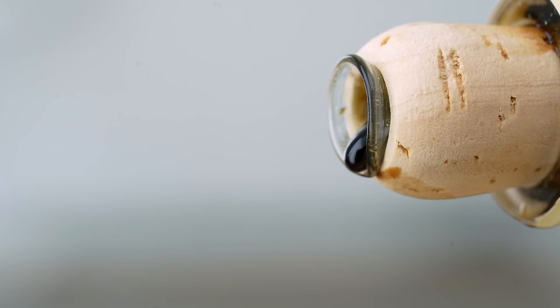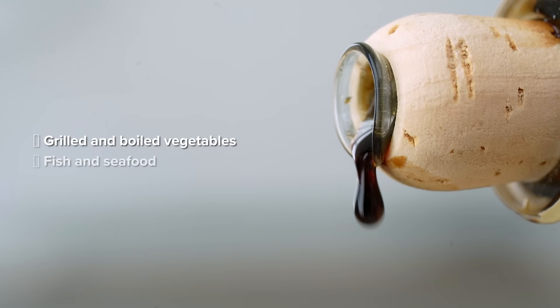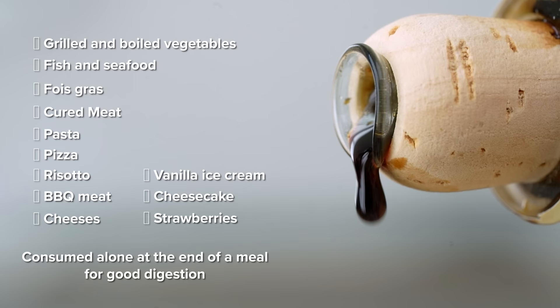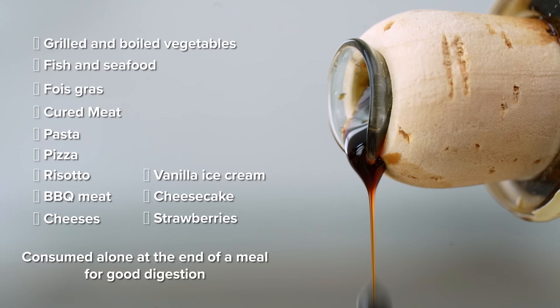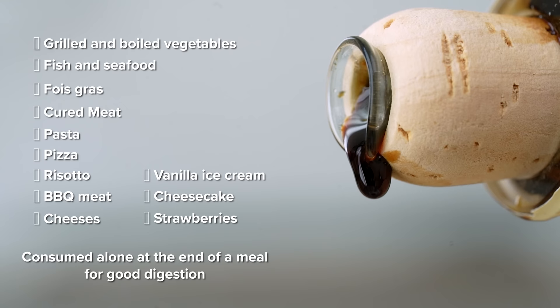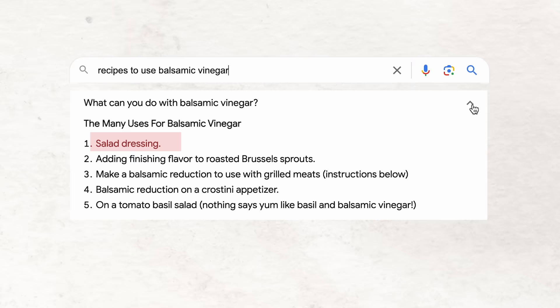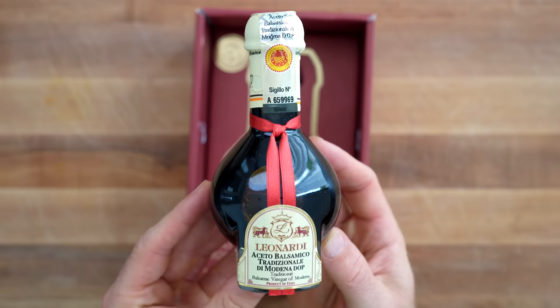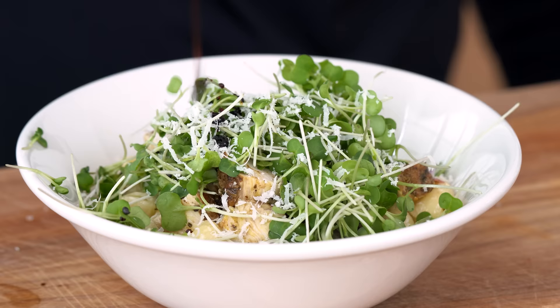From the back of the $150 bottle box, they mention that traditional balsamic is ideal for grilled and boiled vegetables, fish and seafood, foie gras, cured meat, pasta, pizza, risotto, barbecue meat, cheeses, vanilla ice cream, cheesecake, strawberries, or it can be consumed alone at the end of the meal for good digestion. What's most interesting about this list is what's missing — there's no mention of salad or salad dressing, which in the United States is probably the number one thing balsamic vinegar is most known for. More likely, Modena treats traditional 100% grape must balsamic as a fundamentally different product that maybe shouldn't be wasted by mixing into a salad dressing.